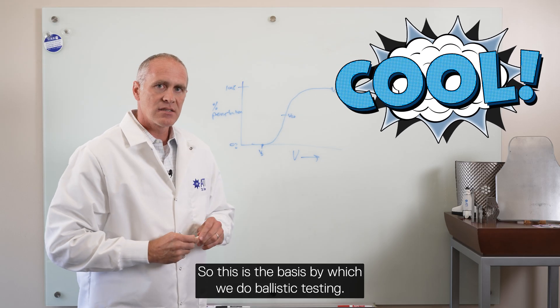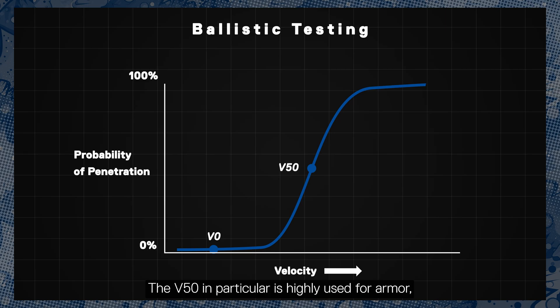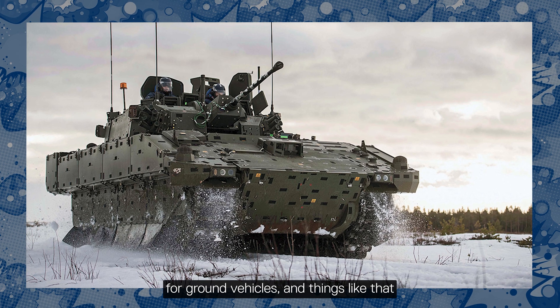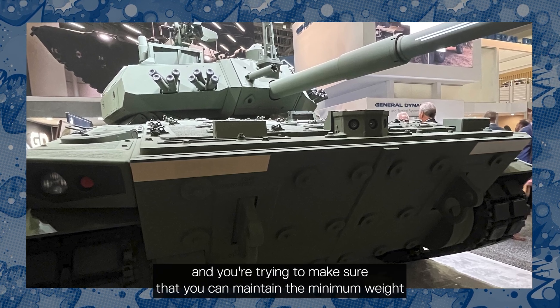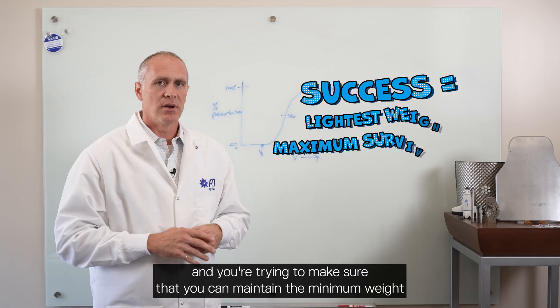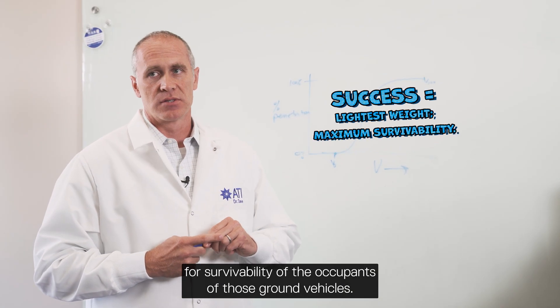This is the basis by which we do ballistic testing. The V50 in particular is highly used for armor for ground vehicles and things like that, where you have lots of threats, lots of weight considerations, and you're trying to make sure that you can maintain the minimum weight and still get the protection needed for survivability of the occupants of those ground vehicles.